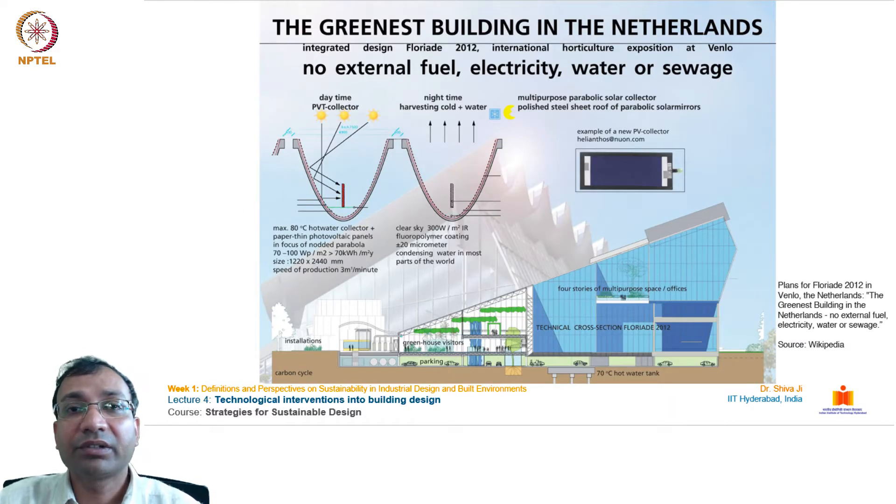One of the beautiful examples I have taken is from the Netherlands. This is the greenest building in the Netherlands. It doesn't use any external fuel, any external electricity, water, or even sewage. It actually caters to all its needs from the site itself and recycles everything on site.